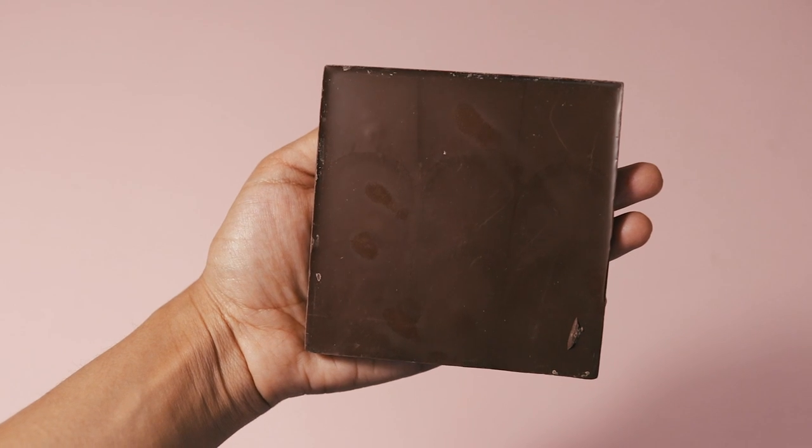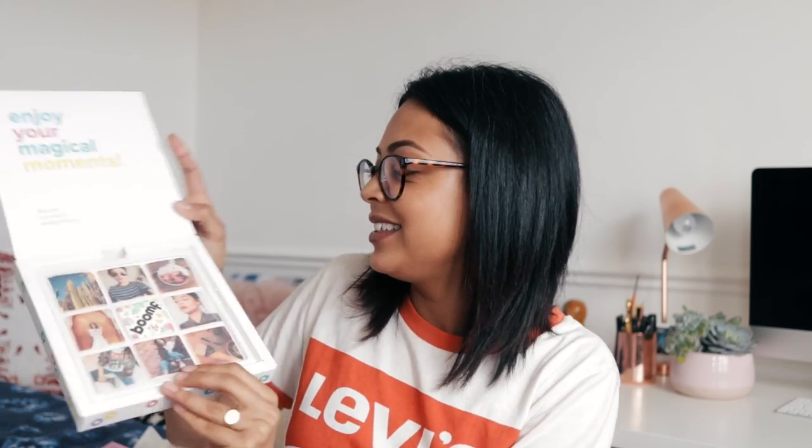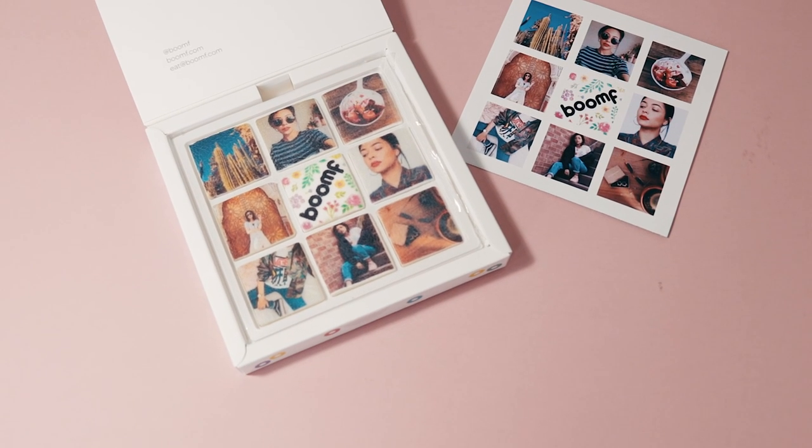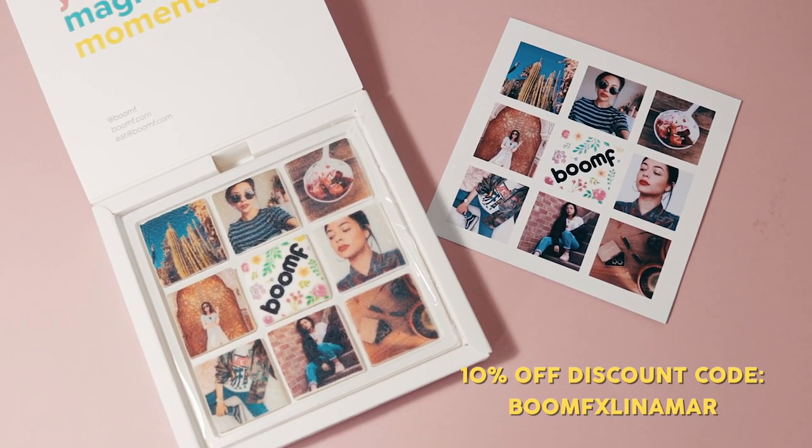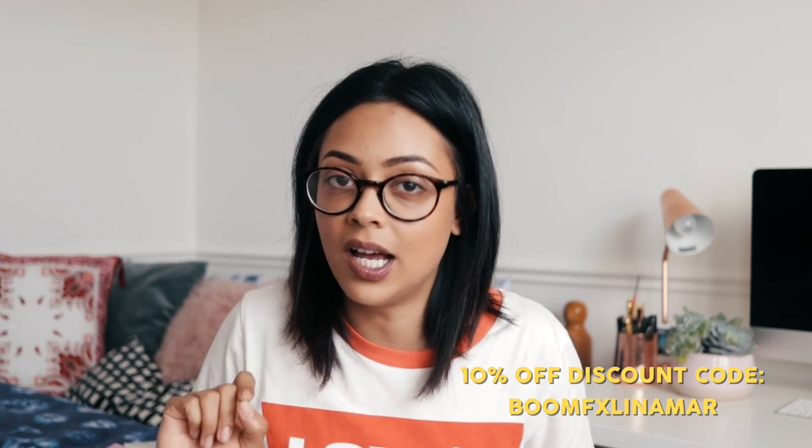There's more inside — it says 'Enjoy your magical moments' and they've printed my Instagram pictures on something edible. My face is on chocolate — I'm going to eat my face! That is such a cool gift. They've also given me a discount code: boomFXlenamark, which gives you 10% off until the end of July. All details will be in the description.